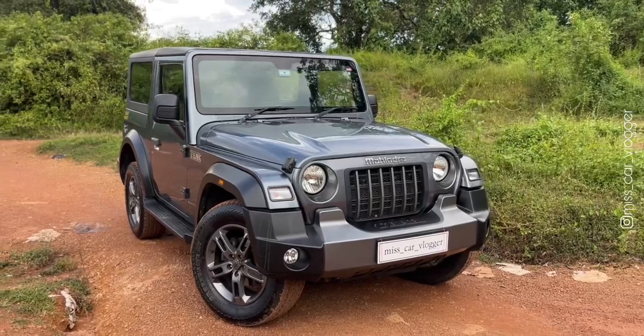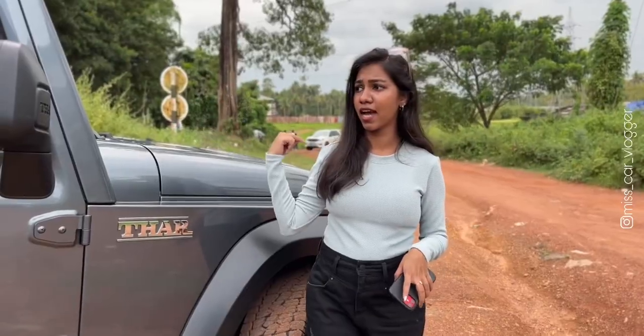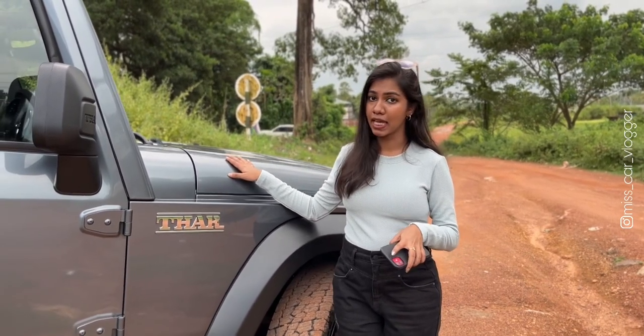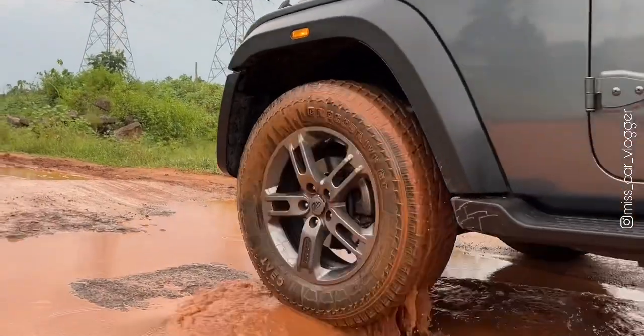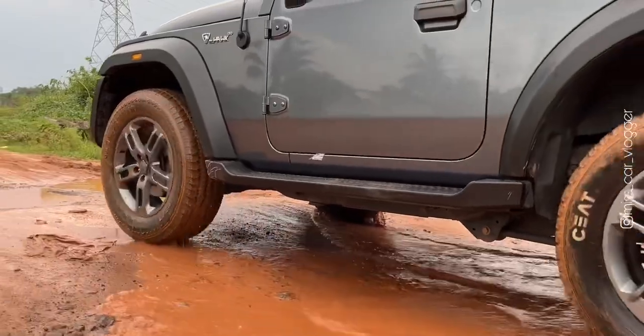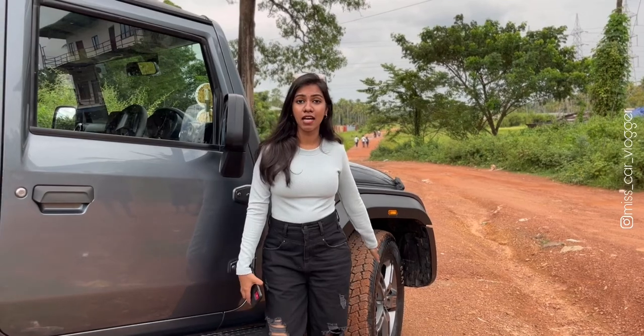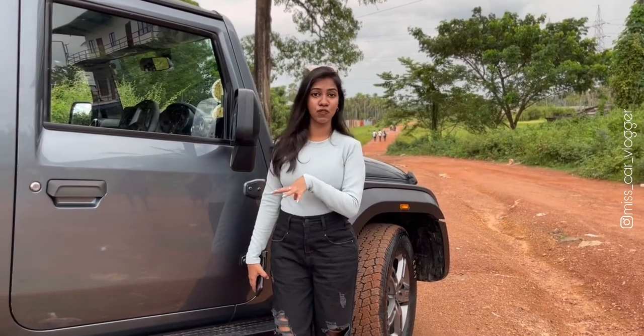This is absolutely huge in size, 3.9m in length, and height and width is 1.8m. It has a wheelbase of 2.4m and a good ground clearance of 226mm. The Thar has 18-inch alloy wheels.